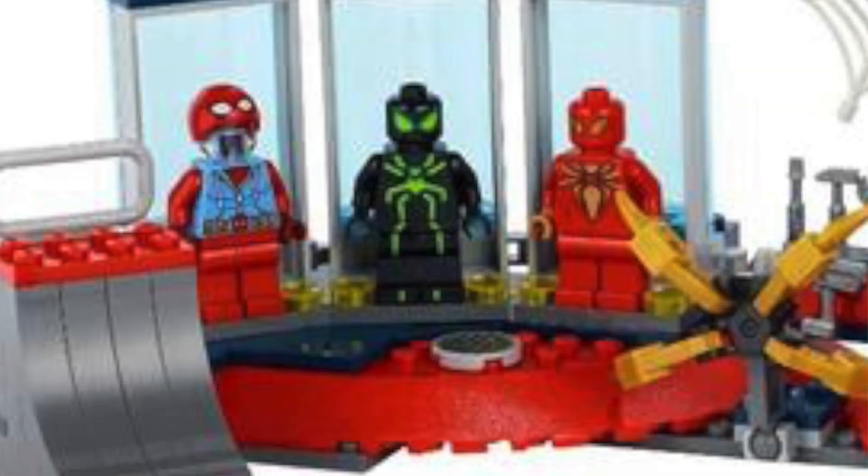Of course, one of them is an Iron Spider, which we've already gotten, but we've got the green and black powered-up suit, as well as a Homecoming suit — the actual homemade suit. Absolutely unbelievable.